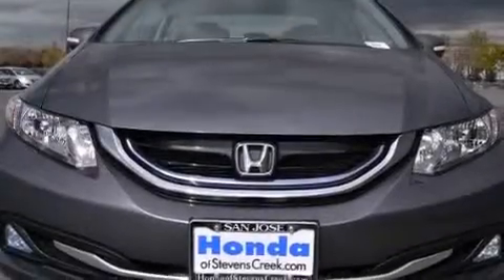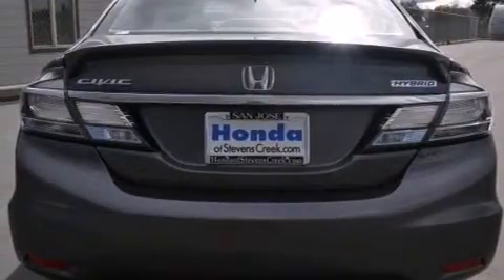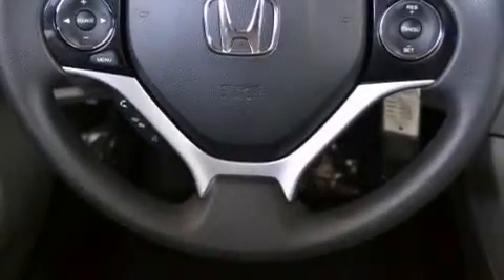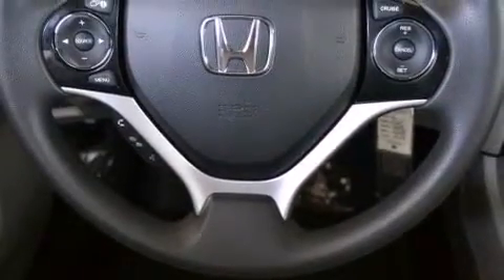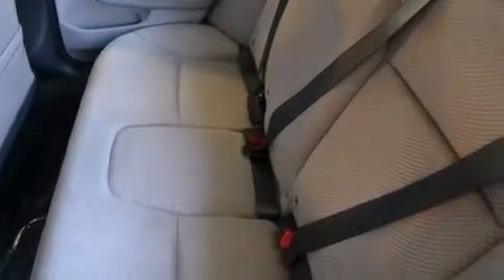Features include air conditioning with automatic climate control, cruise control, a rear window defroster, a CD player, a passenger side vanity mirror, side impact airbags, a security system, a traction control system, a keyless entry system, and a rear view camera.